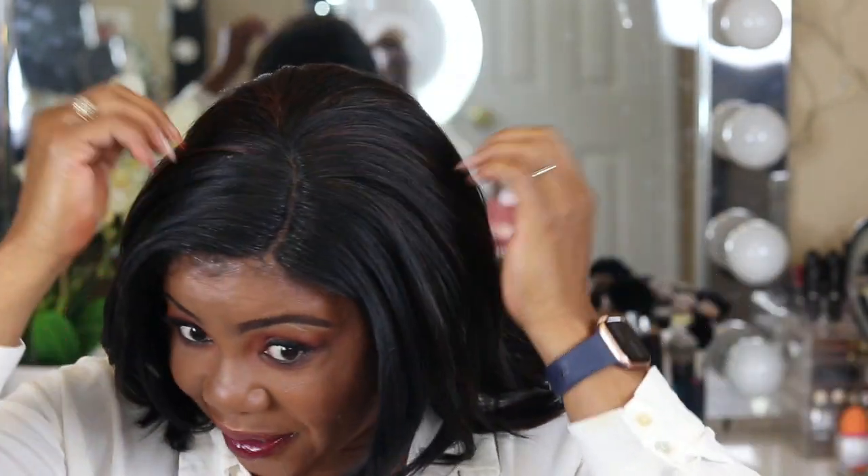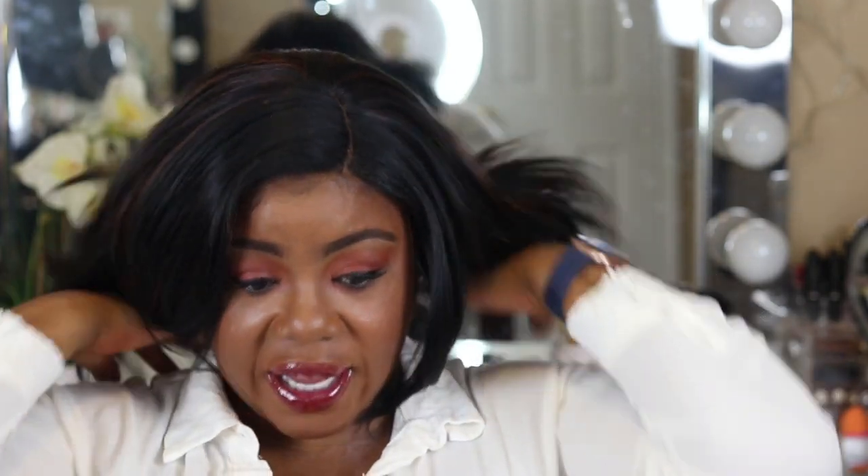Y'all, I had to pop in this morning before work to show y'all this hair because it was so beautiful. And plus I was going to show it to y'all anyway before I rocked it. This is beautiful. I mean, this hair is so natural looking. I just can't stop playing in it.